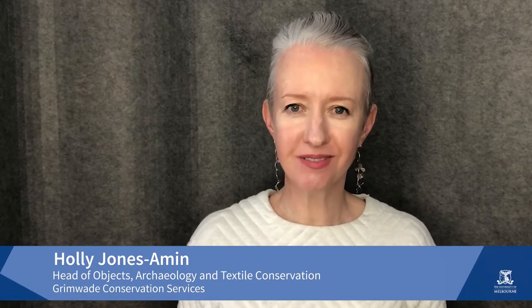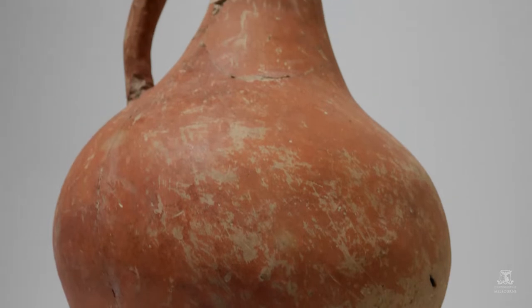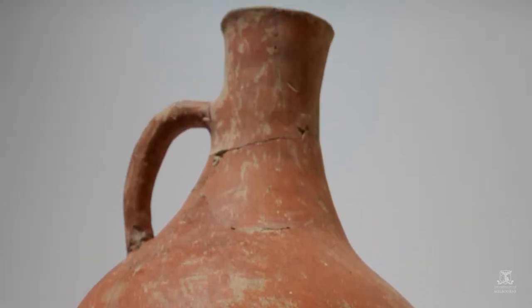Ceramics have been repaired for thousands of years for reuse, sentimental value, aesthetic care, monetary reasons, and religious significance. Examples of these repairs can be found in the University of Melbourne's Classics and Archaeology collection. These repairs take different forms depending on when and why they were carried out.